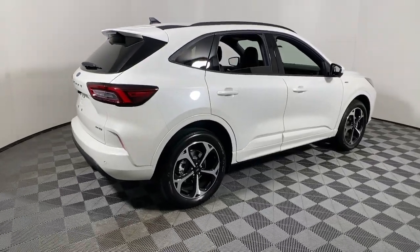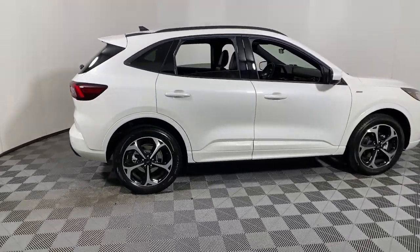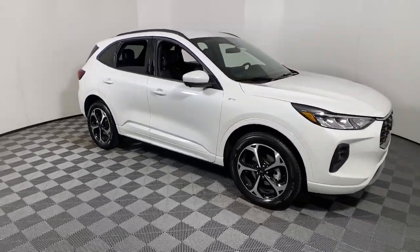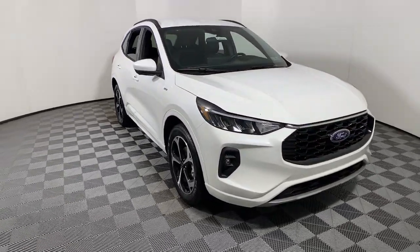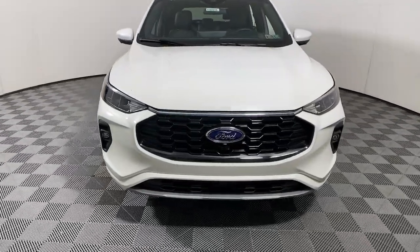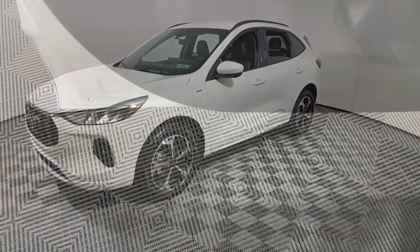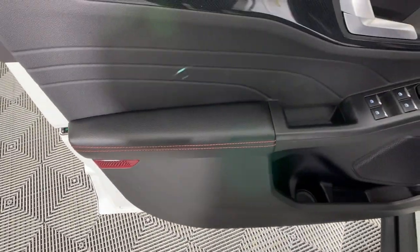Your next car could be the 2023 Ford Escape. Get all the tools you need to make adventures comfortable and stress-free with this capable, comfortable Escape. This compact crossover delivers safety, convenience, versatility, and a smooth, relaxing driving experience. So all you need to do is enjoy the ride.